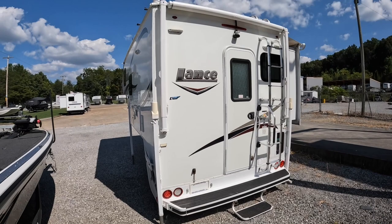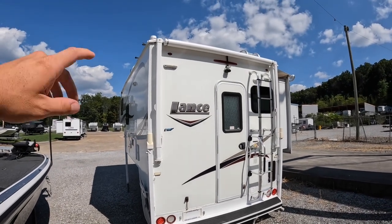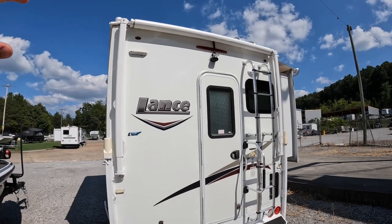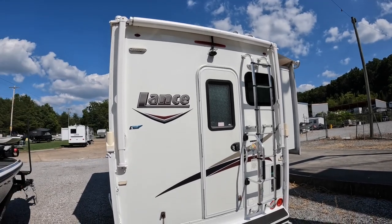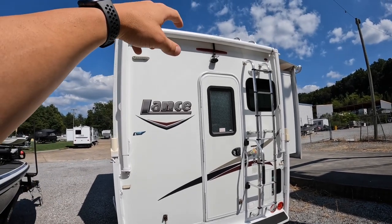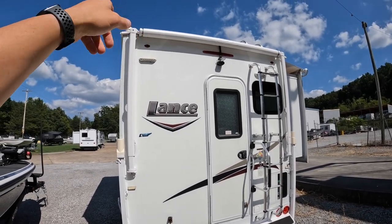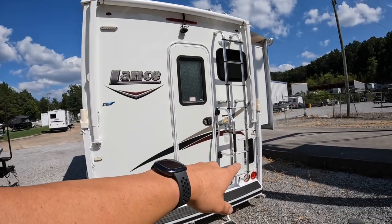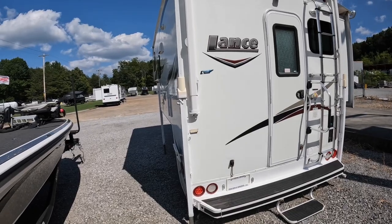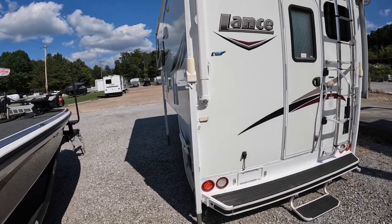Here we are at the back of the camper. We've got a manual rear awning — that's an added option. This camper practically has every added option you could do for 2019: a backup camera, rear awning, patio docking lights, onboard generator, solar panel. It's got just about everything you could add for 2019.